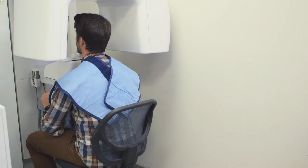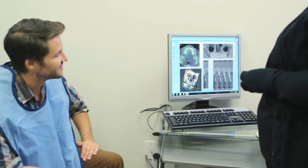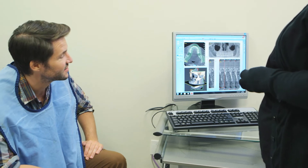It's painless. The patient sits for a few seconds, they hold still, and the cone beam captures the image. It does all the work, as opposed to another type of x-ray where we have to physically place it into the patient's mouth, which irritates their soft tissue sometimes and is uncomfortable.